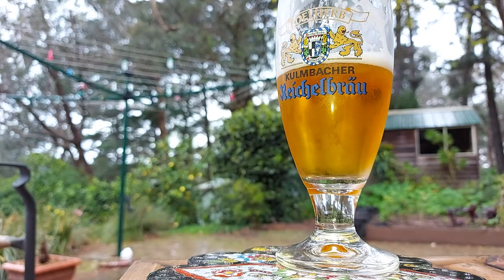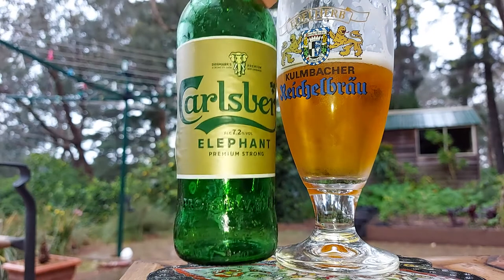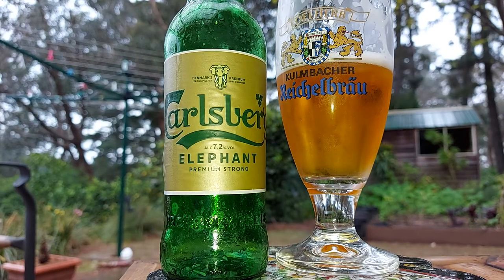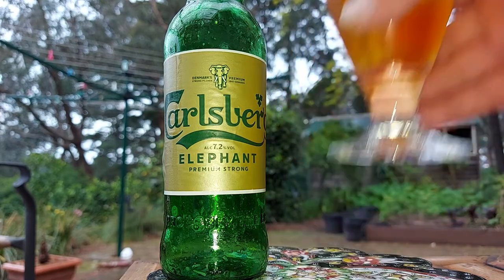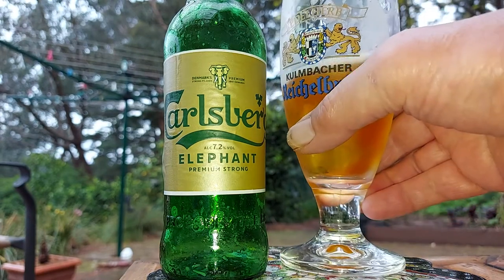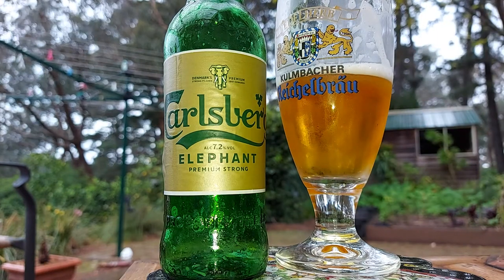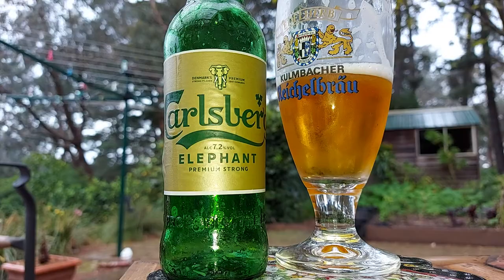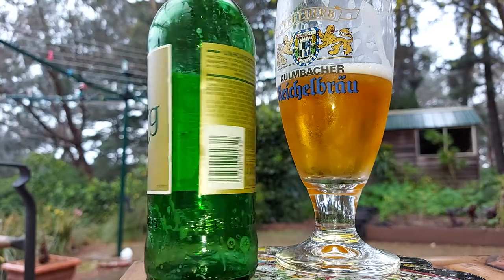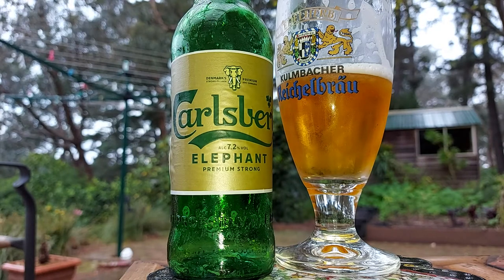So that's the Elephant — tastes beautiful. Really cold, it's really delicious. If you want a good Carlsberg beer, make sure it's an Elephant. Just double check — this one's made in Denmark. I'm pretty sure they all are.